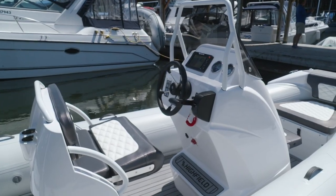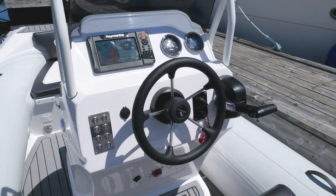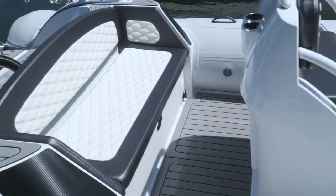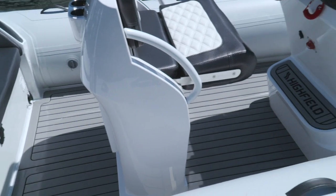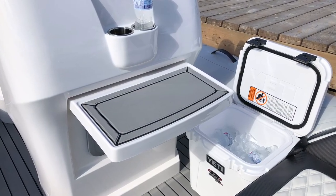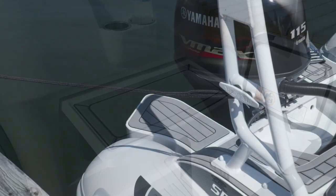Big heavy-duty handrails give you something to hold on to when moving about. Panel switches at the helm are flush-mount and LED backlit. LED deck lights and all of this EVA foam padding you see are standard on the Sport 560. Also standard is this small flip-up table built right into the leaning post with handy cupholders above.